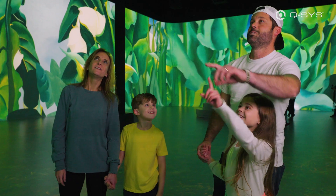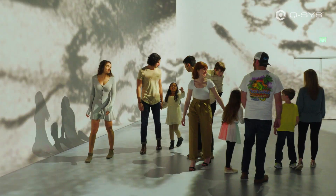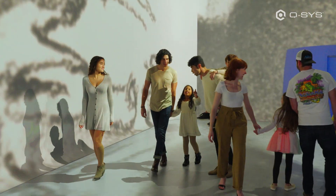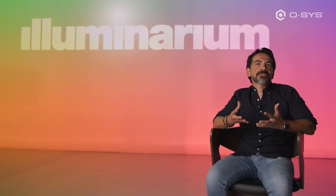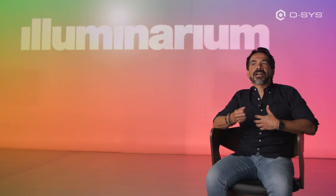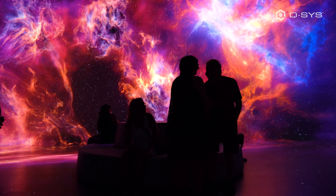What keeps me coming to work every day is knowing that I'm creating these wonderful and amazing experiences for people. Without technology like Q-SYS, we wouldn't be able to create these types of experiences — where I'm getting to see a parent taking a picture of their child in front of a nebula or a giraffe.